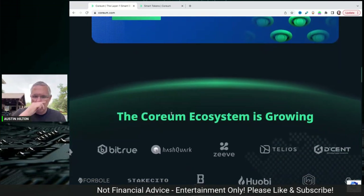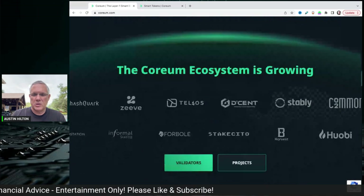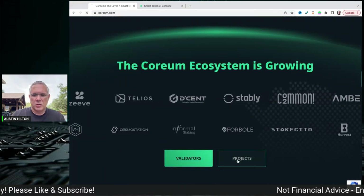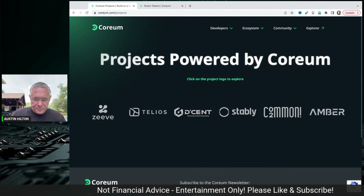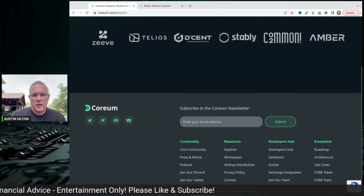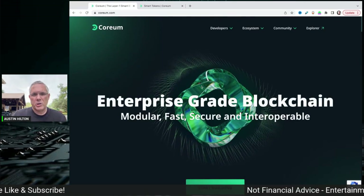Links in the description below to Corium's website. You can see that their ecosystem is growing — these are partners, validators, projects, things of that nature. If you click on this, you can see the projects that are powered by Corium, with more coming. Enterprise-grade functionality — that's really what I want to come back to. Enterprise-grade blockchain.